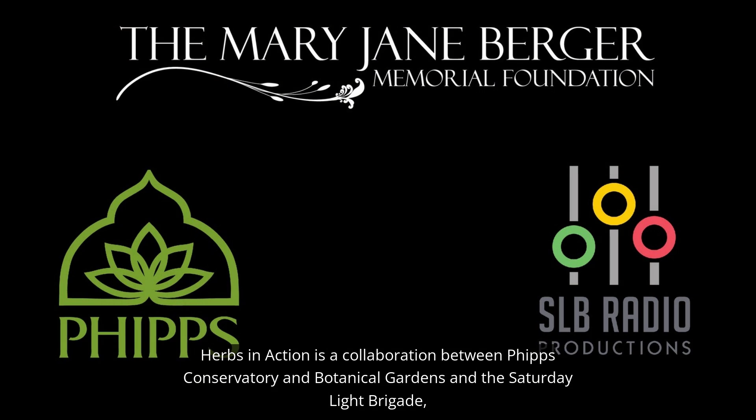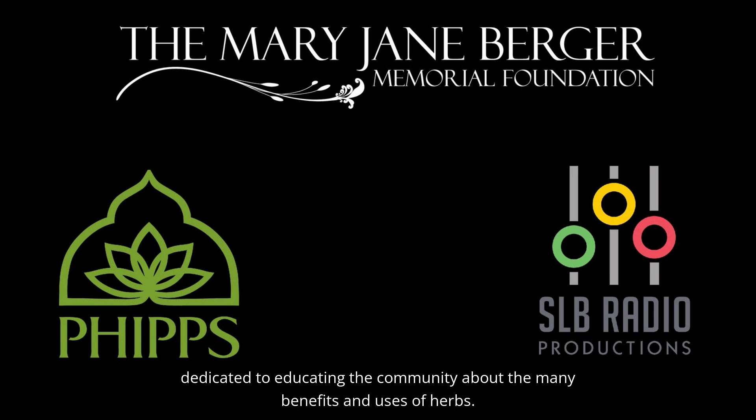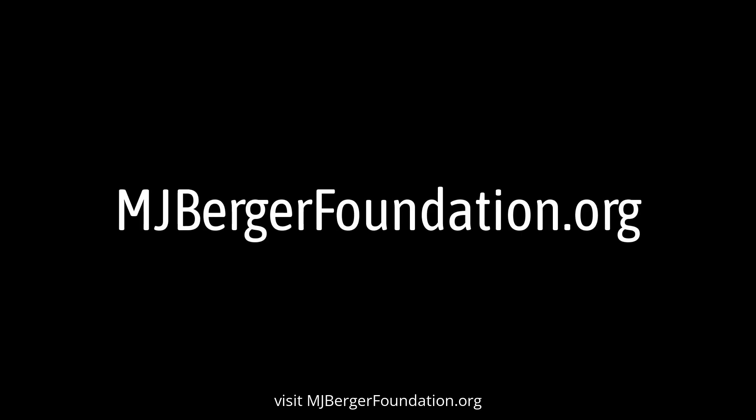Herbs in Action is a collaboration between Phipps Conservatory and Botanical Gardens and the Saturday Light Brigade, and is made possible by the Mary Jane Berger Memorial Foundation, dedicated to educating the community about the many benefits and uses of herbs. To hear this feature again or to learn more about herbs from around the world, visit mjbergerfoundation.org.